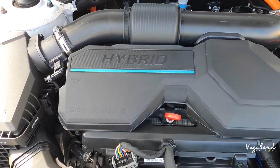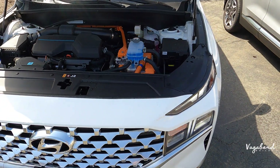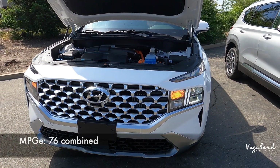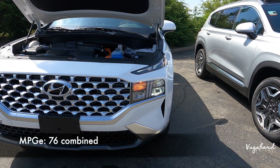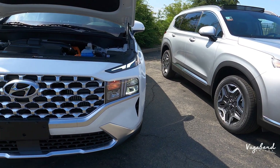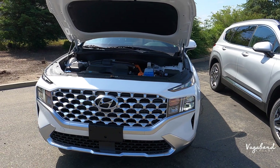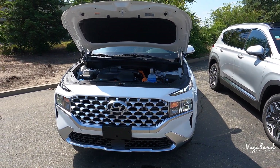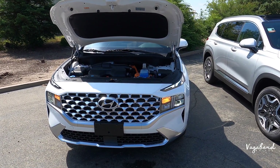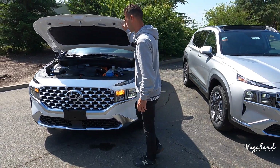A little about the MPGe: on gas only without electricity, the Santa Fe plug-in hybrid gets 33 combined MPG. With electric plus gasoline, you get 76 combined MPGe. On just electric, you get up to 30 miles of range, which takes about 3.4 hours of charging time. The gas tank size is 17.7 gallons on both. So specs are pretty much the same with regards to the drivetrain.